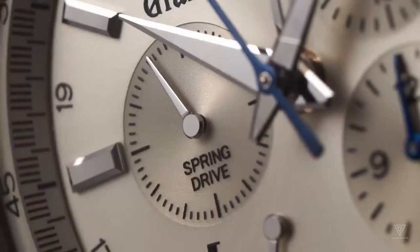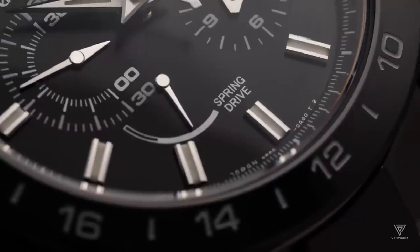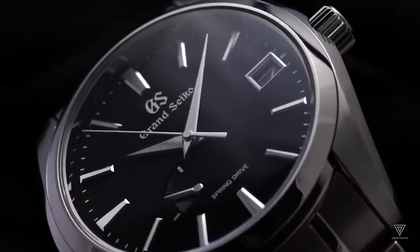It's more than just a smooth, sweeping second hand. In this video, we'll delve into the origins of the Spring Drive, its purpose, and why it's hailed as one of the most significant technological breakthroughs in watchmaking.